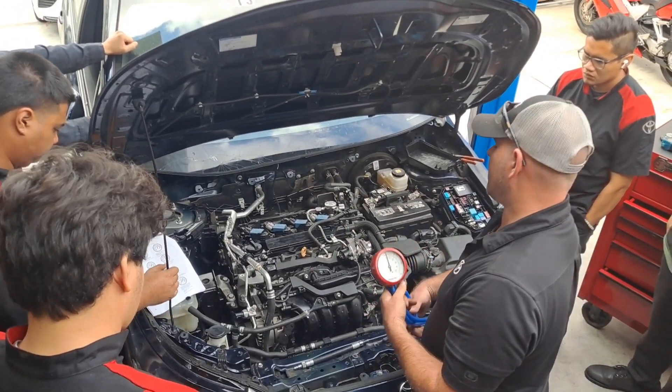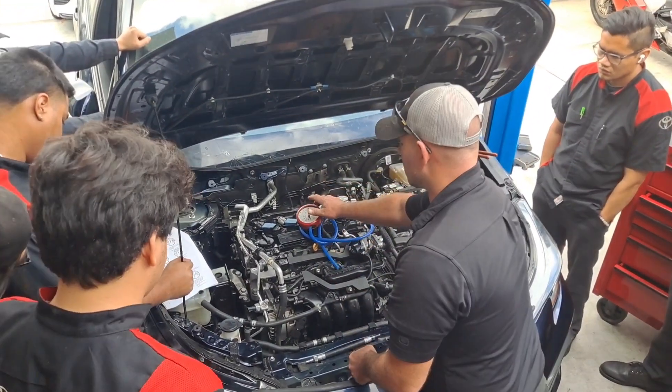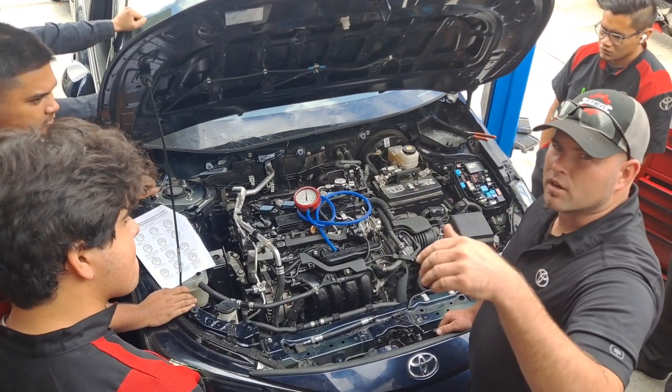That cheat sheet you guys can have — you'll see at least one to three of those questions on the ASE.